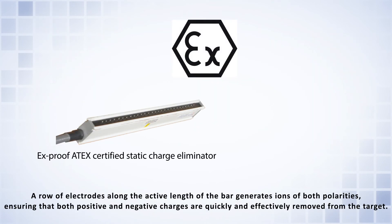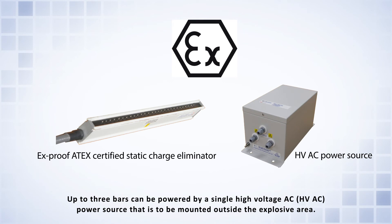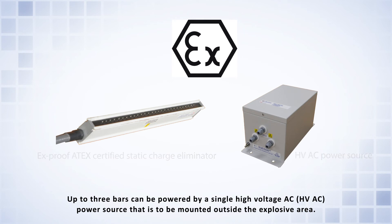A row of electrodes along the active length of the bar generates ions of both polarities, ensuring that both positive and negative charges are quickly and effectively removed from the target. Up to three bars can be powered by a single high voltage AC power source that is to be mounted outside the explosive area.